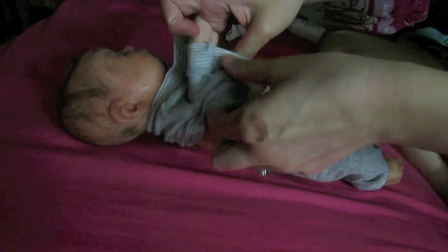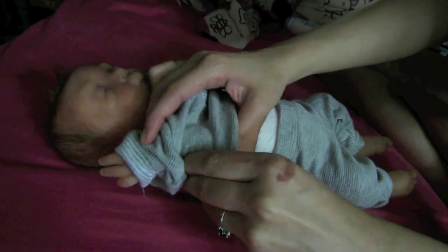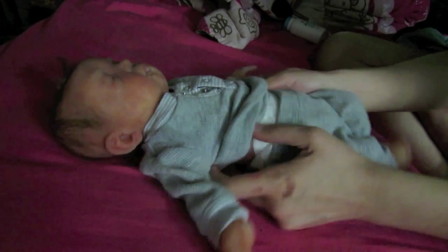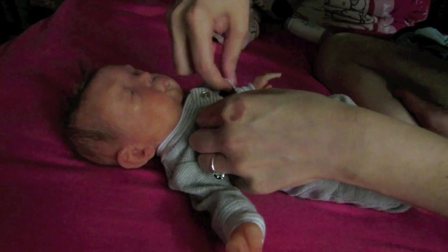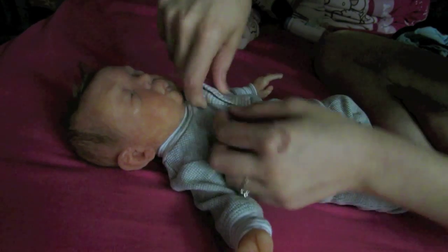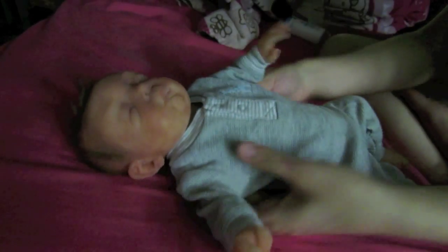All right, there we go! Oh, this is so cute. And you know what? I brought his powder thing to powder him and I didn't even powder him. Oh well. There we go — all right. Well, that's just adorable on him, don't you guys think? Adorable.